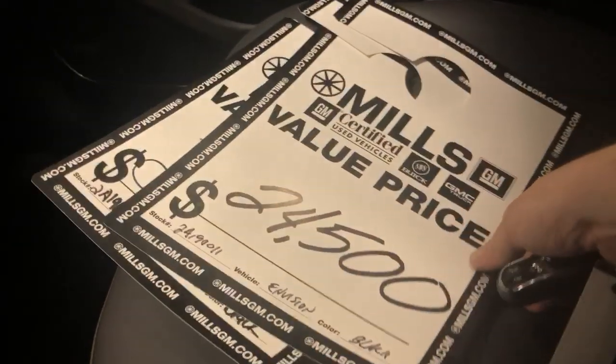Very beautiful vehicle. USB ports are up front in the first row. Everything's great on it. It also has garage door openers. As you can see, we have it priced at $24,500 right now — awesome value.